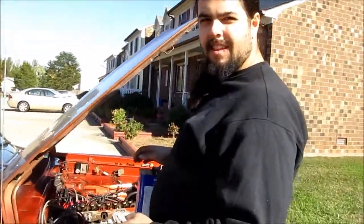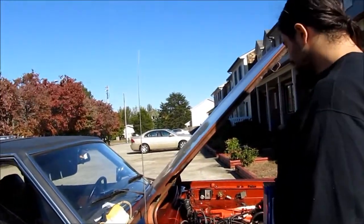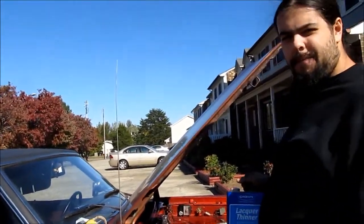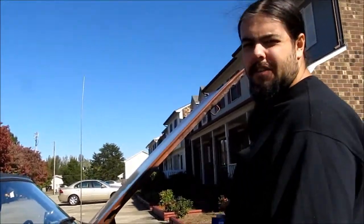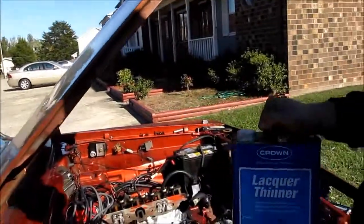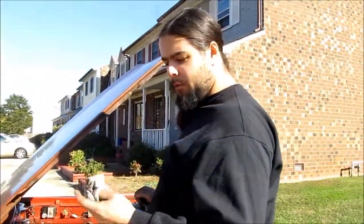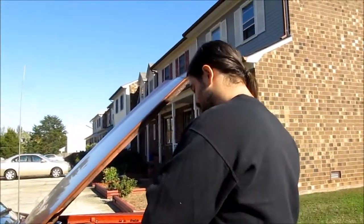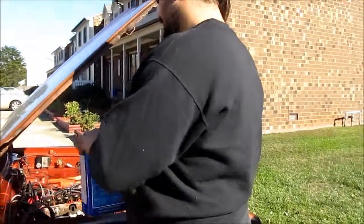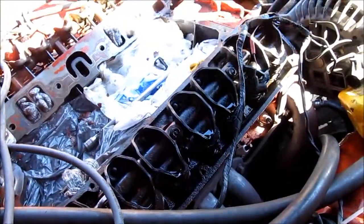I've got the gasket scraped off mostly. Most people would use carb cleaner or degreaser — look what he uses — I've got lacquer thinner, 'cause I'm cheap. And more of these wondrous glove rags I get free from work. I use them for everything — they really are amazing, actually.